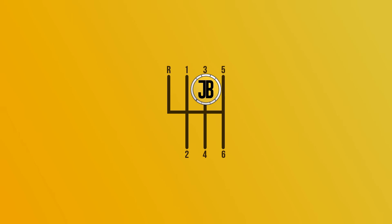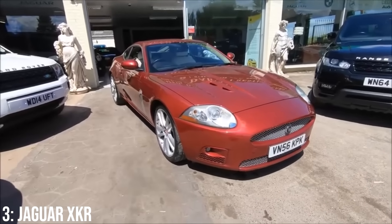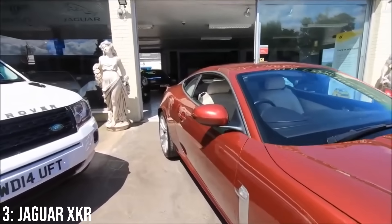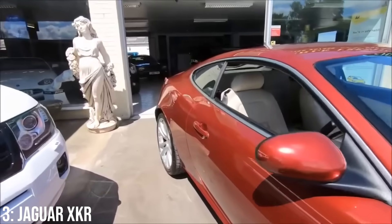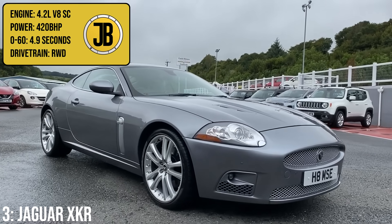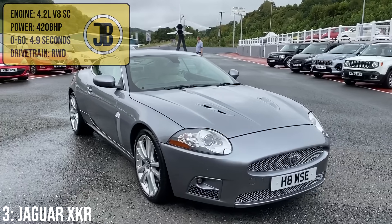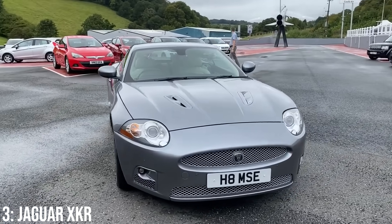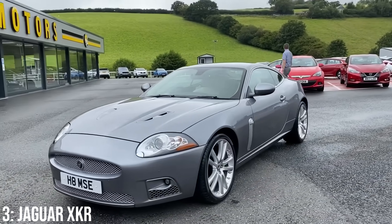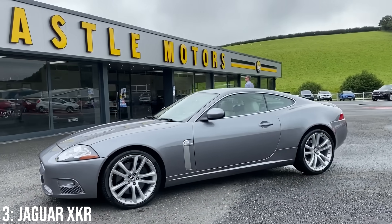Taking third on this list we have the Jaguar XKR, a lovely grand touring sports car from Jaguar, which isn't particularly uncommon, but is genuinely a great looking car which I think one day in the future will be considered as a classic, as the previous generation XKR was already well on its way to gaining that kind of status. These come with a 4.2-litre supercharged V8 engine which makes 420bhp, taking them to 60 in 4.9 seconds. That's genuinely not bad performance for under 10k, although at times this has been dubbed an old man car, but I think it would be pretty cool to own at any age, as they're surprisingly large with reasonable presence out on the roads.